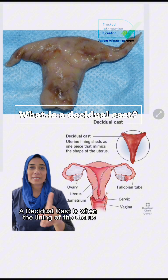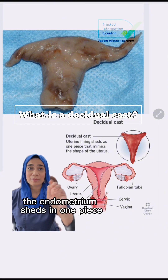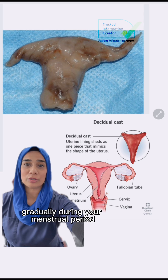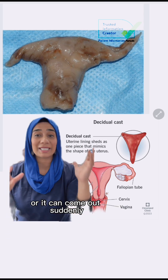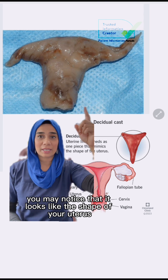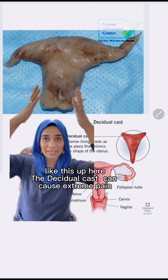A decidual cast is when the lining of the uterus, the endometrium, sheds in one piece. Typically this lining comes out of the vagina gradually during your menstrual period, or it can come out suddenly. Once the tissue is outside your body, you may notice that it looks like the shape of your uterus.